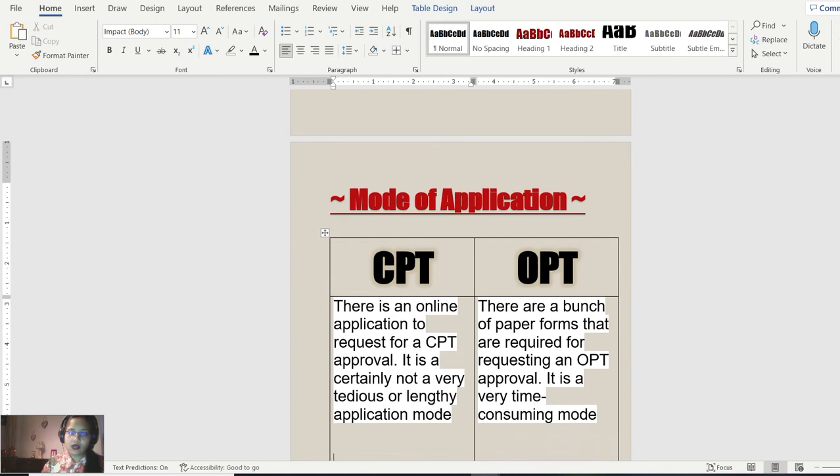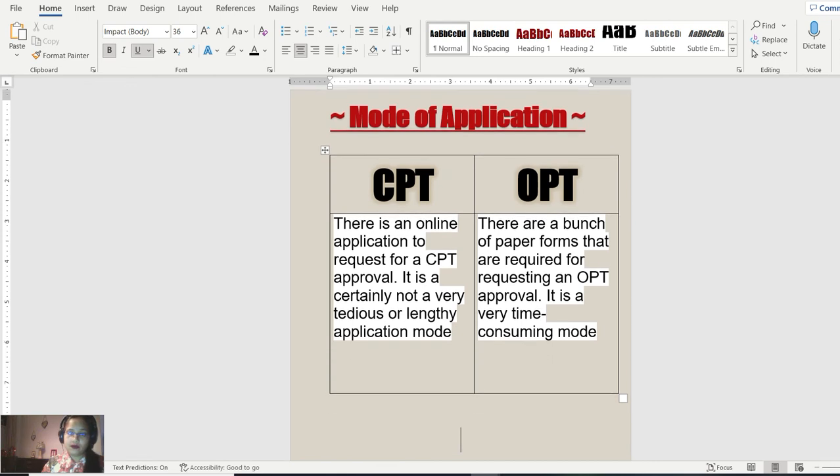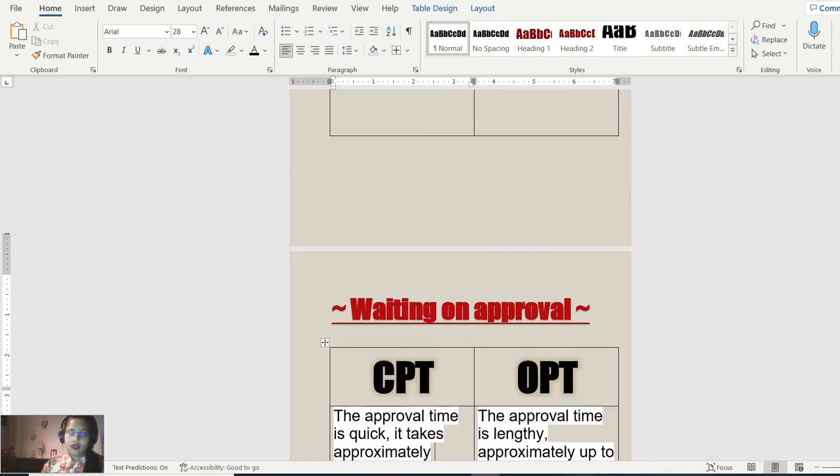Regarding the mode of application: when you want to apply for CPT, there's an online application and the process is not very tedious or lengthy. But for OPT, there are a bunch of paper forms you have to complete in order to request OPT approval, and the OPT forms, process, and approval are very time-consuming.